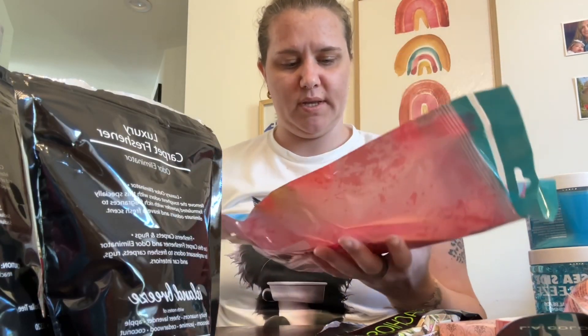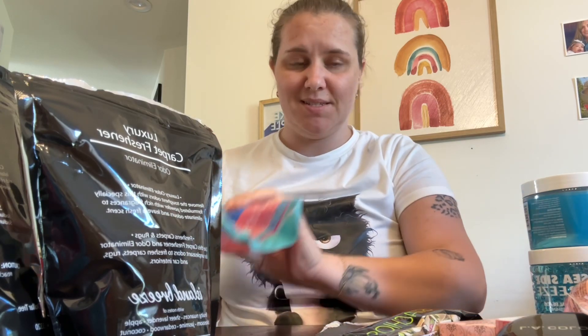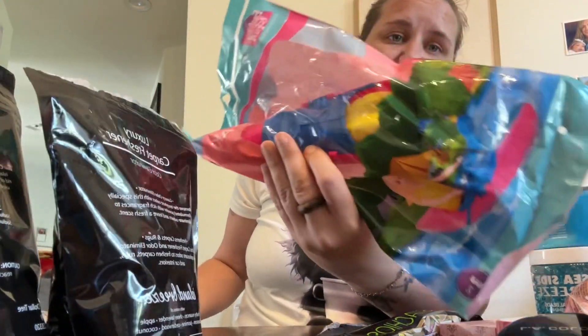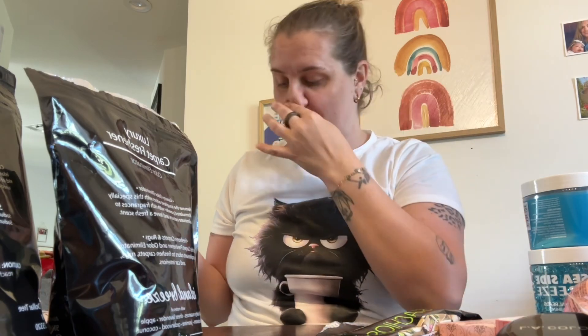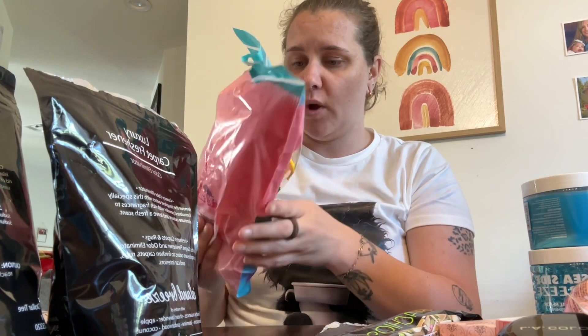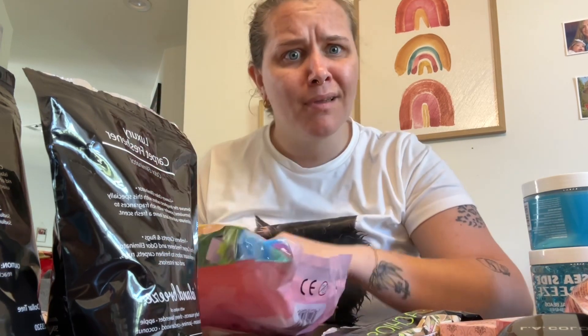I got two toys: a Barbie kayak with a life vest — I'm pretty sure these were $1.25 — it's a full-on kayak, so cute! And then a jet ski for Barbie with a life vest. So cute!